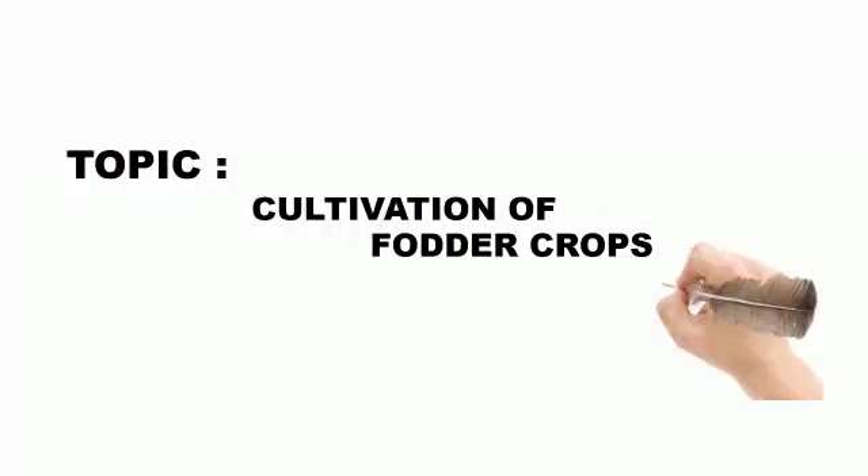Hi dear students, my name is Ikra Mushtaq. I am a vocational trainer in Agriculture. My vocational training partner is B.E.A.G.L. Today our topic is cultivation of fodder crops.